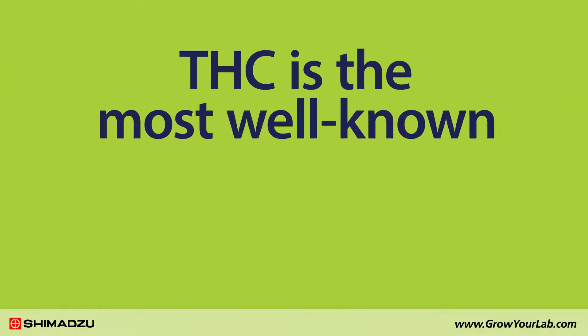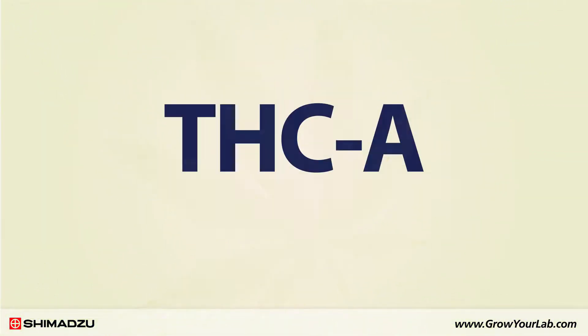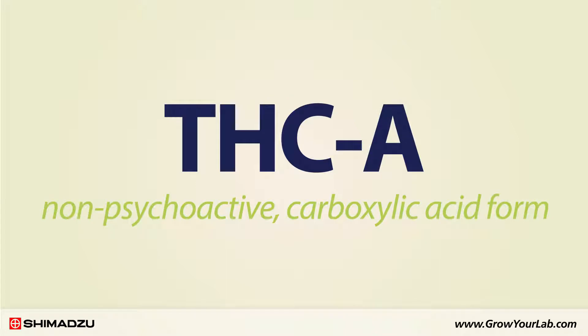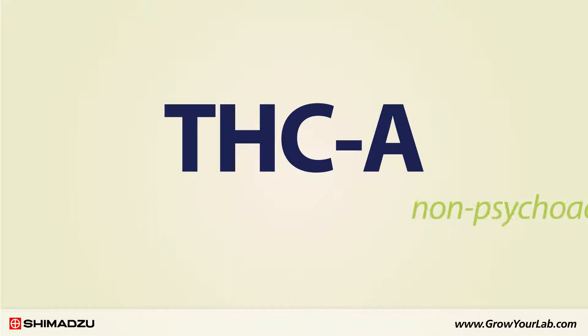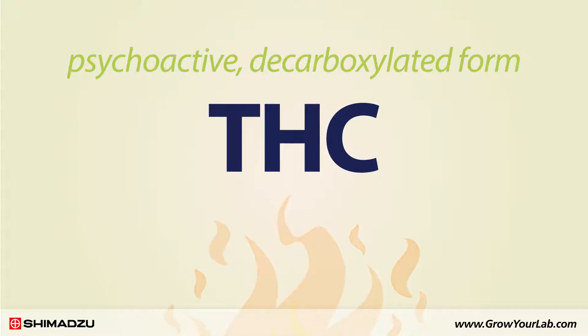THC is probably the most well-known cannabinoid and the only psychoactive component in cannabis. Natural cannabis plant material contains THCA, the non-psychoactive carboxylic acid form. Upon heating, it converts to THC, the psychoactive decarboxylated form.